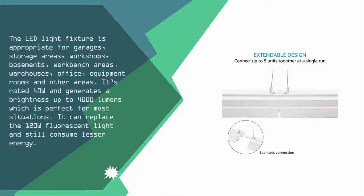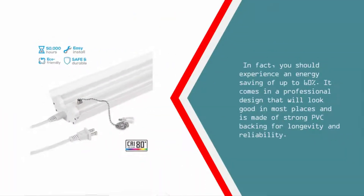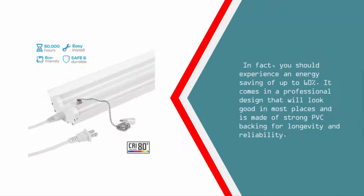It's rated 40W and generates a brightness of up to 4,000 lumens, which is perfect for most situations. It can replace a 120W fluorescent light while consuming less energy — in fact, you should experience an energy saving of up to 60%.